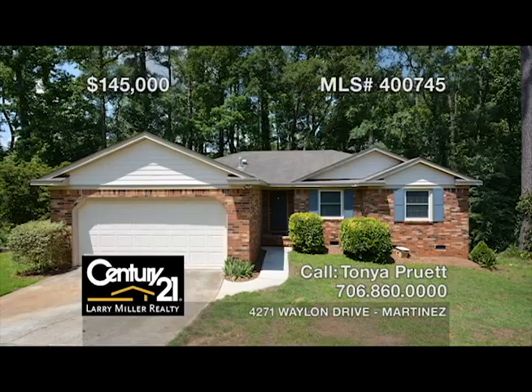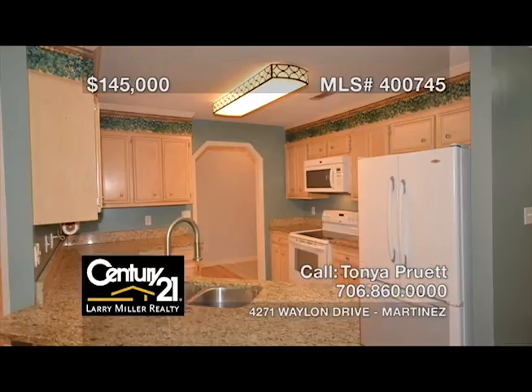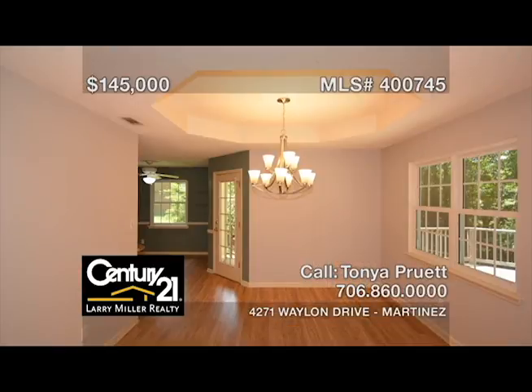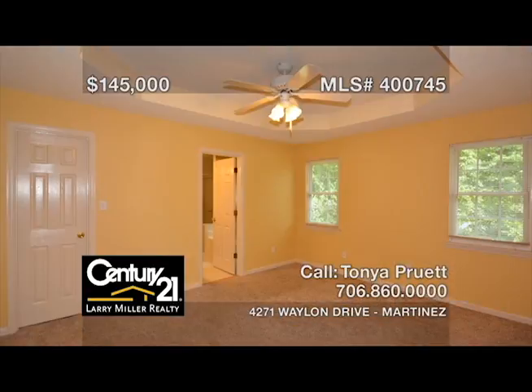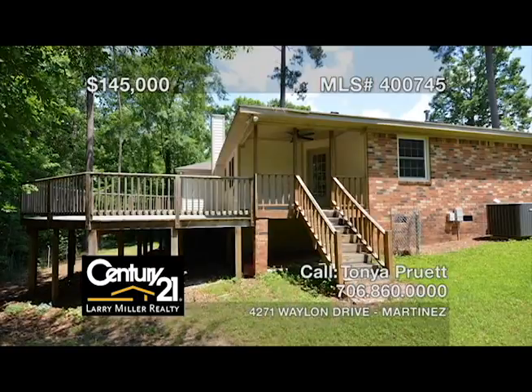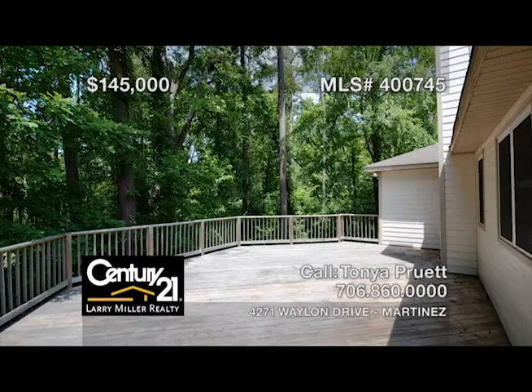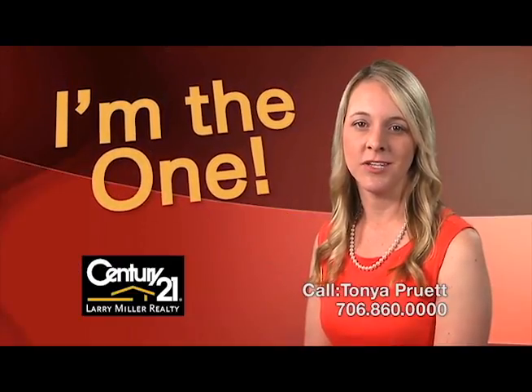This beautiful brick ranch-style home in the heart of Martinez, just seven miles from Fort Gordon, features granite countertops, updated light fixtures, wood flooring, a two-car garage, recently replaced HVAC and windows, vaulted ceilings, skylights, a large private lot, an owner's suite with a tray ceiling and an attached bath, a covered back porch, and a 32 by 20 deck that overlooks the wooded backyard. For superior real estate service, call me, Tanya Pruitt.